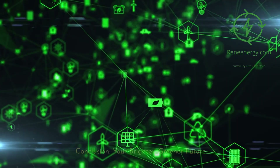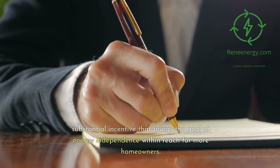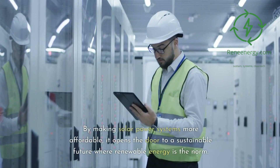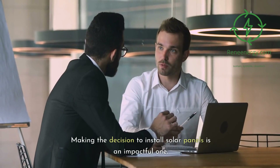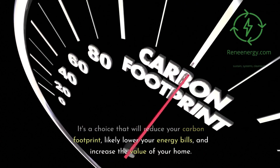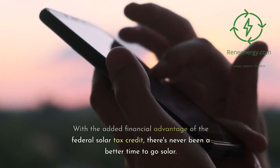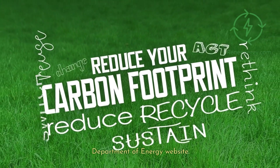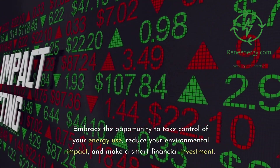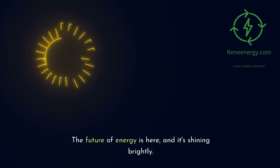In conclusion, the federal solar tax credit is a substantial incentive that brings the goal of energy independence within reach for more homeowners. By making solar power systems more affordable, it opens the door to a sustainable future where renewable energy is the norm. Making the decision to install solar panels is an impactful one — it's a choice that will reduce your carbon footprint, likely lower your energy bills, and increase the value of your home. With the added financial advantage of the federal solar tax credit, there's never been a better time to go solar. For more in-depth information, visit the U.S. Department of Energy website. The future of energy is here, and it's shining brightly.